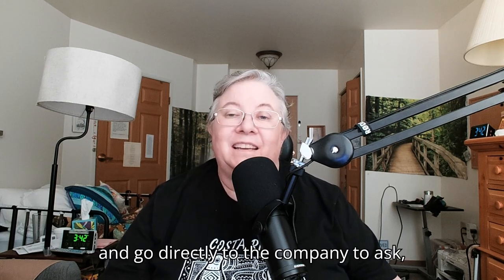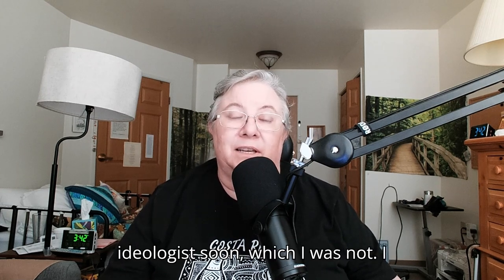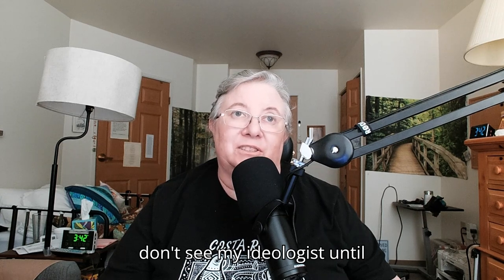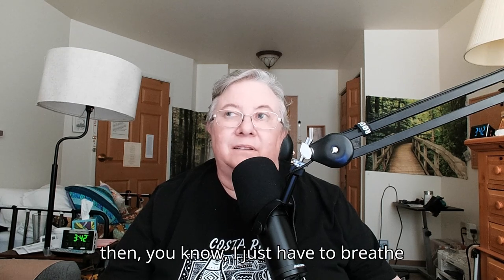Go directly to the company to ask, or if you're seeing your audiologist soon — which I was not, I don't see my audiologist until August — just breathe and do it the following day. That is my message for today for Tech Tuesday.